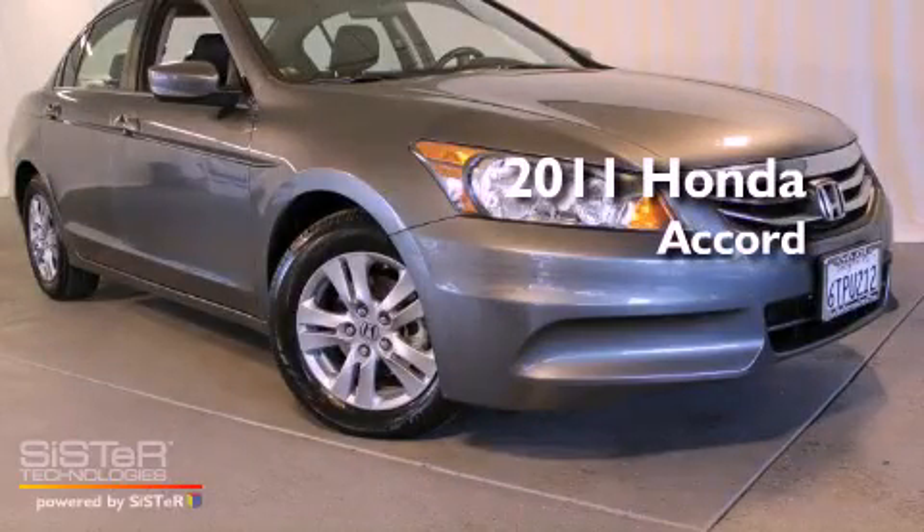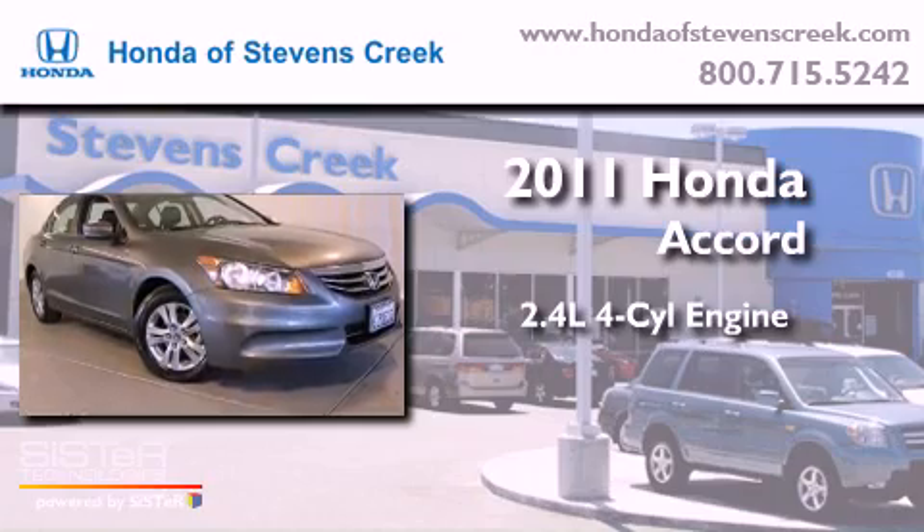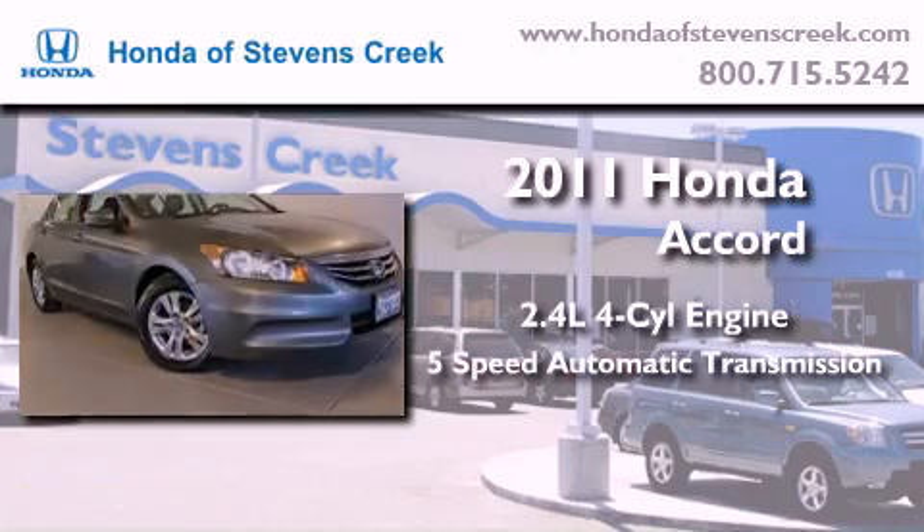This is a 2011 Honda Accord. It has a 2.4-liter 4-cylinder engine and a 5-speed automatic transmission.